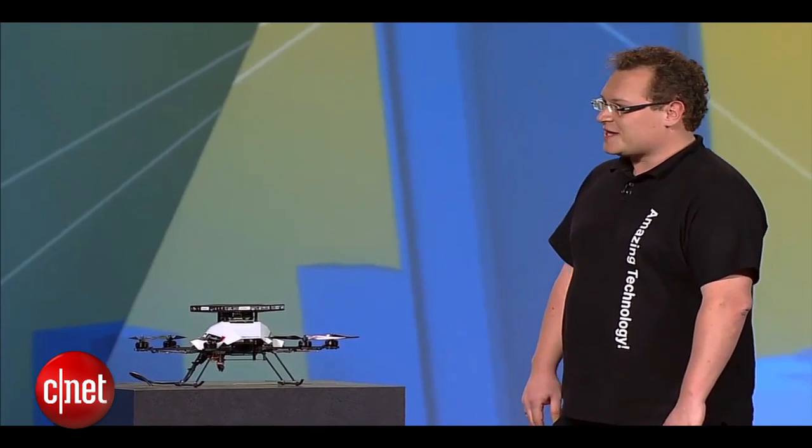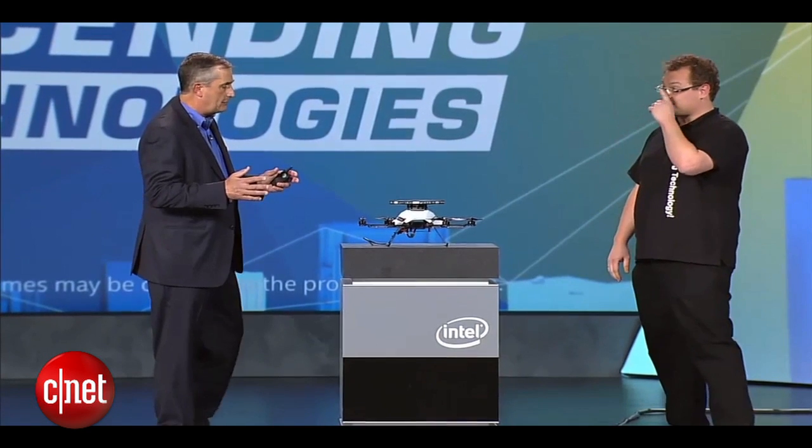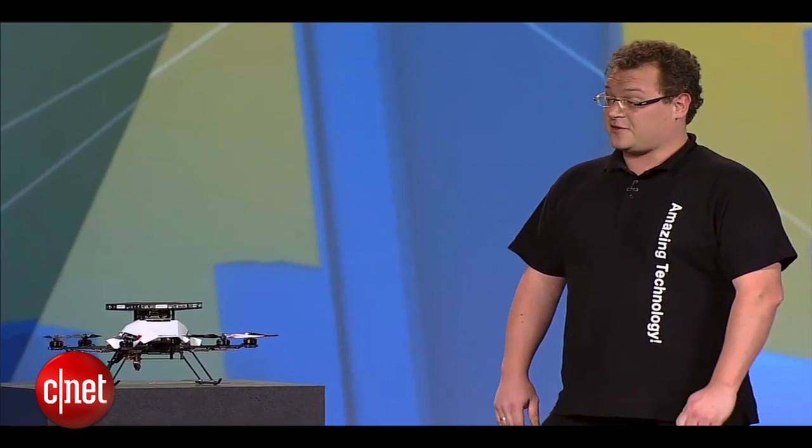This is all done without GPS or a motion capture system. Why is this a big deal? It's just so much easier and safer to fly a drone with this technology. You can just focus on the goal and let the system handle the dynamic environment. It's a game changer for the whole industry.